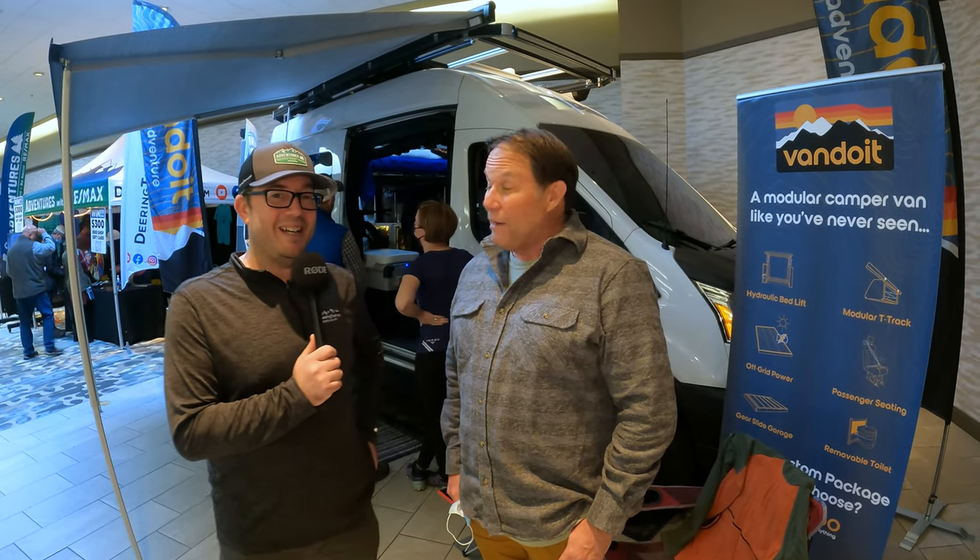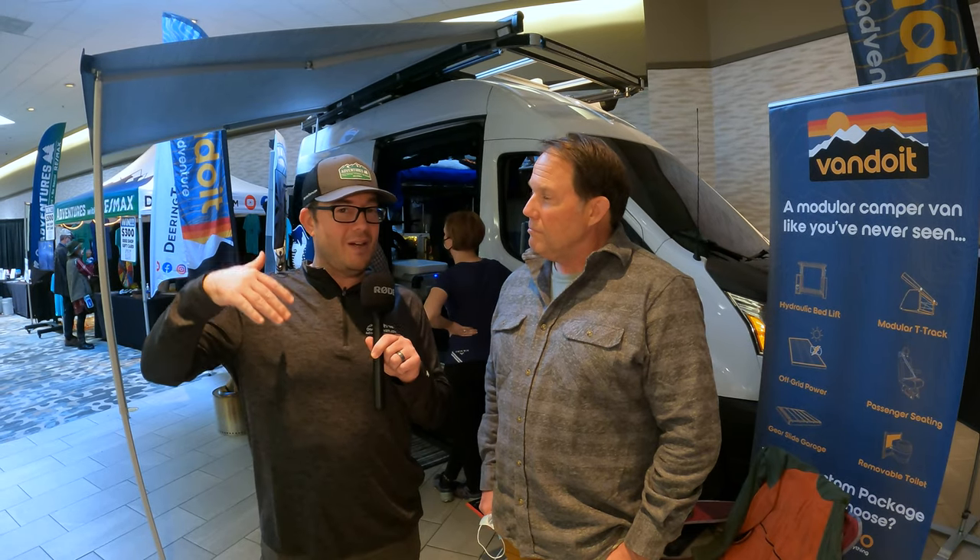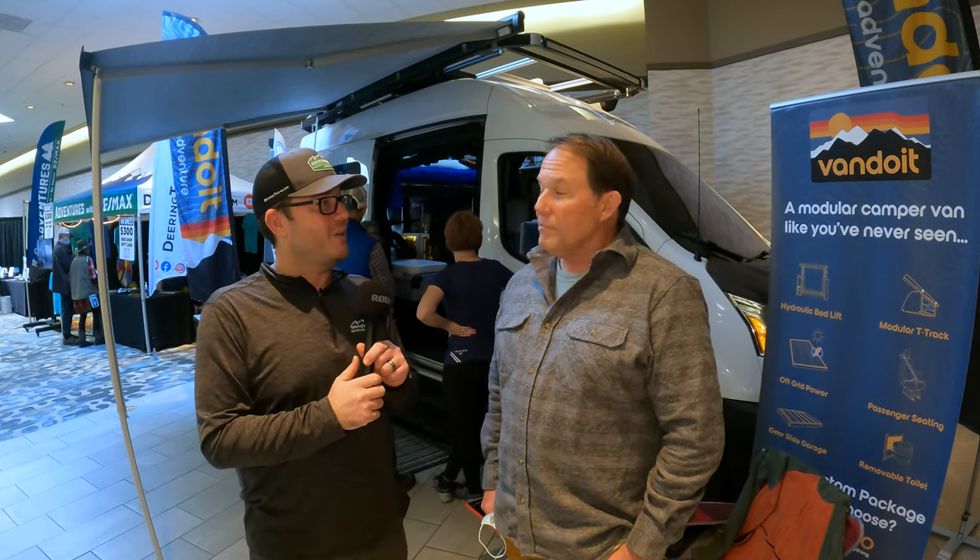Mark Diering here with Adventures with RE-MAX. This is Kurt — just by chance, his booth is right next to ours. Kurt is an ambassador for Van Do It, and we actually met a few months back. I've been shopping for Van Do Its, and he's a Michigan ambassador. I do have my order in on a Van Do It.